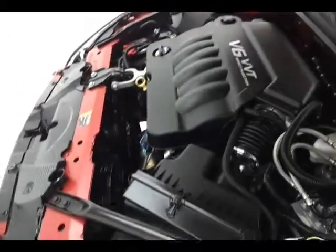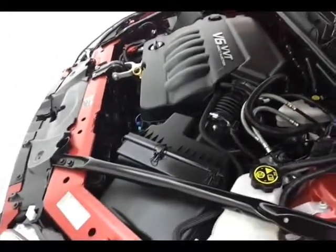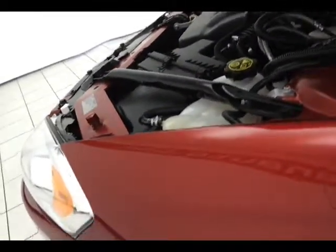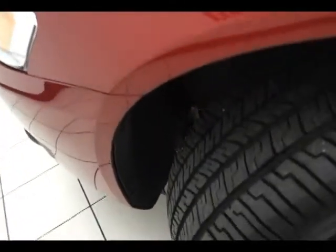Almost new tires — this one won't last long. For more, please go to cheboyganauto.com or text SCA8995XX to 66245.